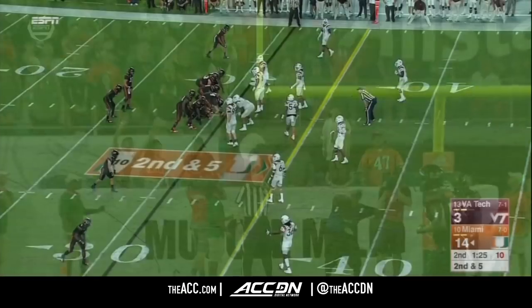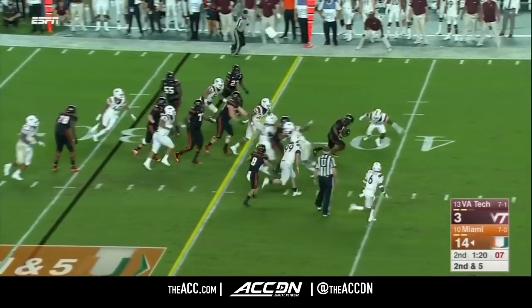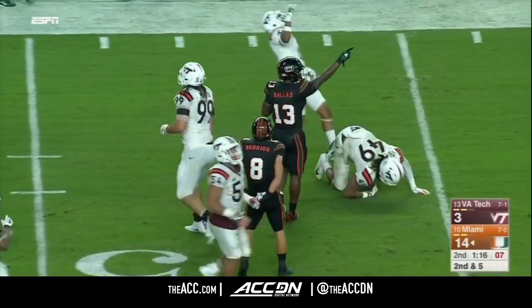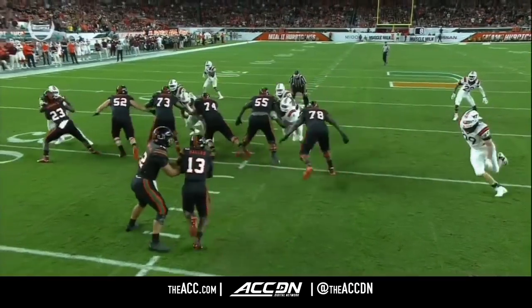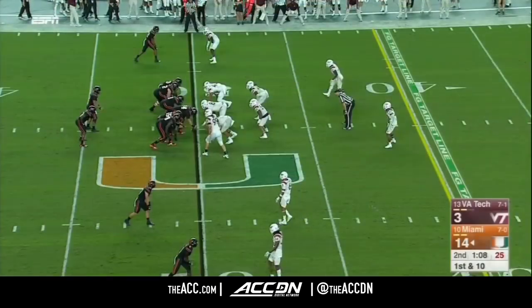He tries a field goal, hurrying up a little bit — not much urgency. They hand it off to DJ Dallas, who breaks free. Dallas scoots into Tech territory — Miami in business again. This little jump cut back to the right — that's what opened it up. Then he picks up a nice blocked area by 10 yards.